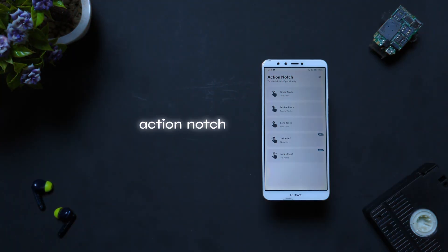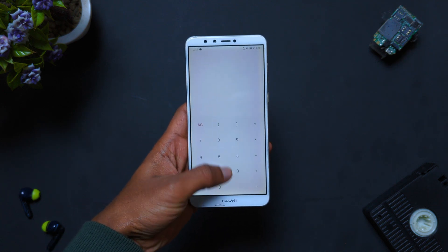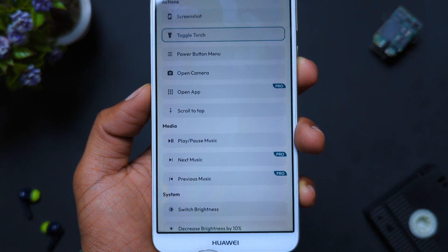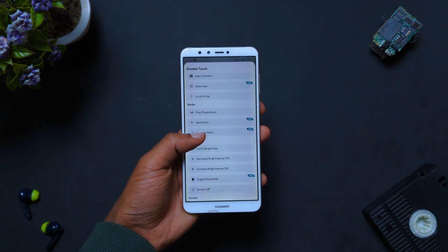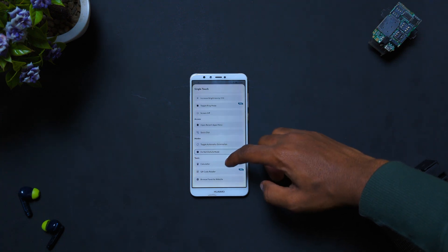This is Action Notch — an app that transforms your camera punch hole or status bar into a fully functioning button. You can use it to do basically anything on your phone, whether it's toggling the flashlight, controlling your music playback, adjusting system settings, or even accessing your favorite website. Just select the touch type you prefer, configure what the app should do for that touch, and you're good to go.